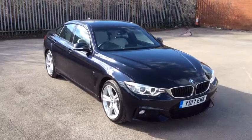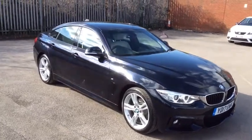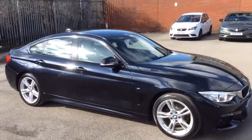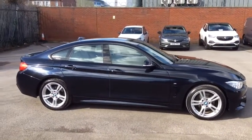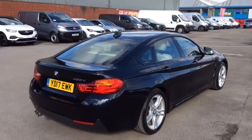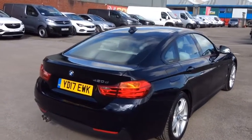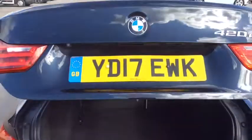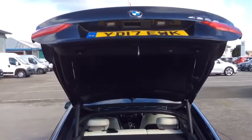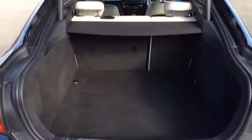Hello, welcome to Evans Hallshore Vauxhall Citroen Cardiff and today I'm going to show you around the BMW 420 Grand Coupe. This 420 in particular is in the Imperial Blue and what's nice about the 4 Series Grand Coupe in particular is it does come as standard with the power tailgate and you do get plenty of boot space also.